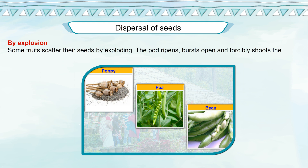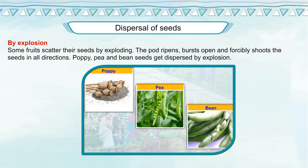By explosion: some fruits scatter their seeds by exploding. The pod ripens, bursts open, and forcibly shoots the seeds in all directions. Poppy, pea, and bean seeds get dispersed by explosion.